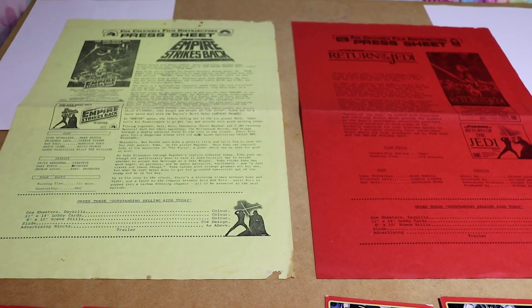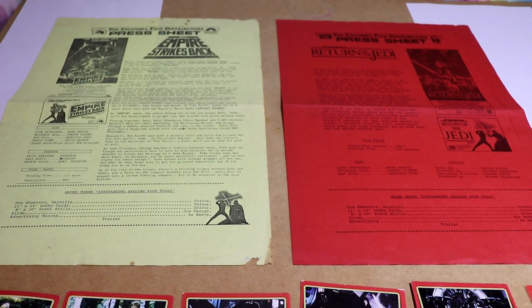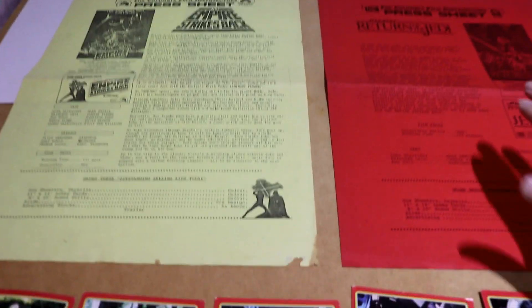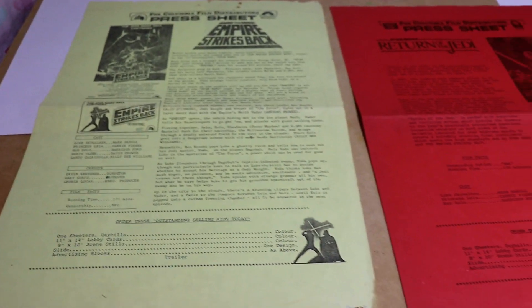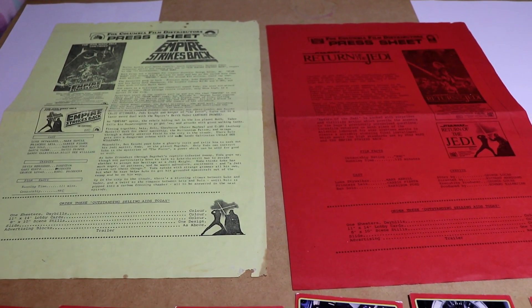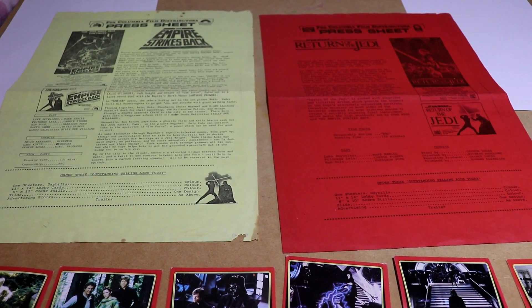Thank you so much Tristan. This is an absolute prize piece and they're going to get framed. The pieces of paper — you can see in the background — I will try and keep them as flat as I can because I'm going to get them put up on the wall, not in direct sunlight, that's for sure. Thank you so much — that is very kind of you to gift me something very significantly important in the Star Wars universe. Thank you for the cards as well.